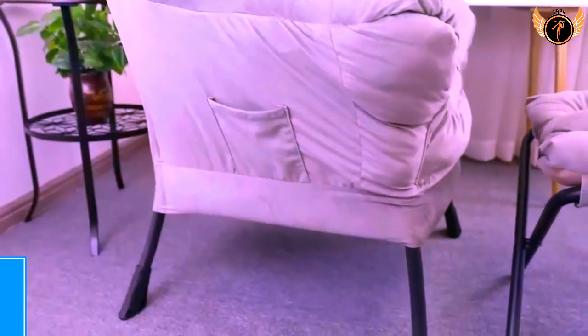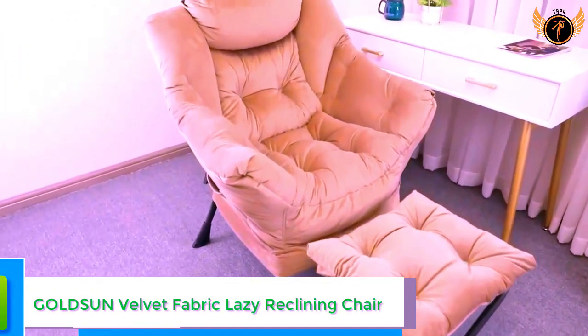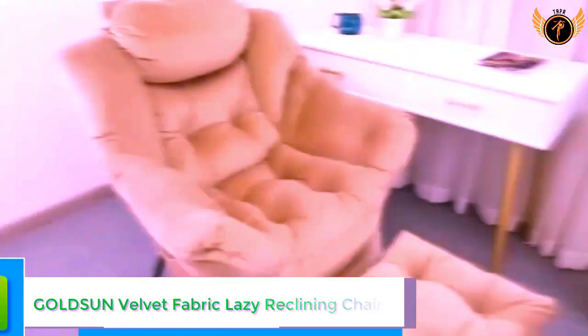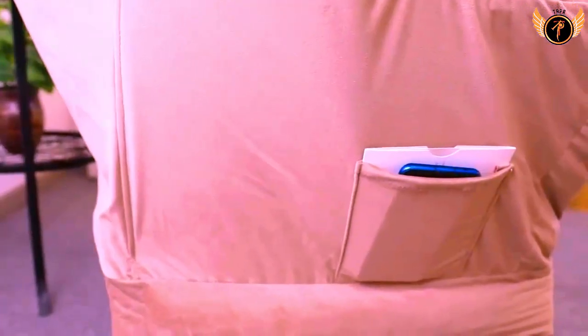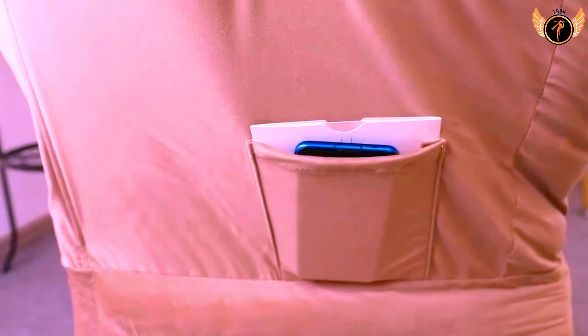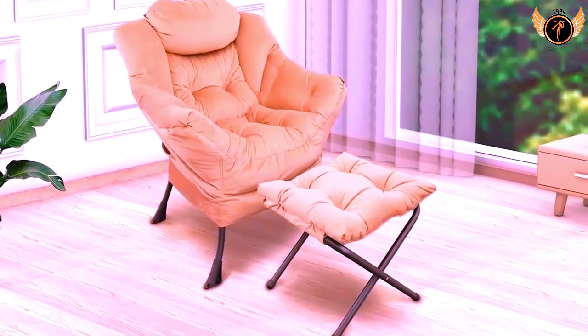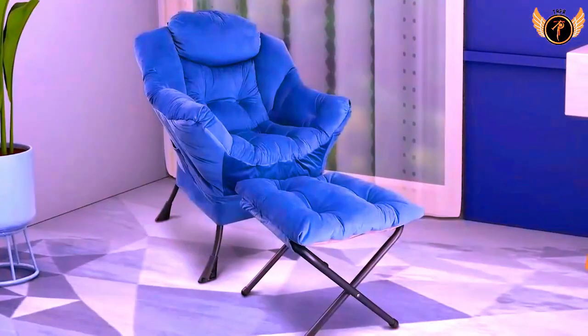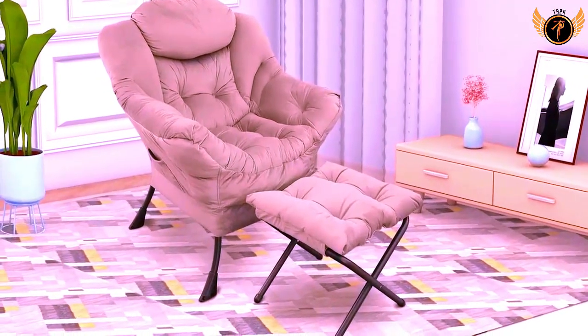Number 2: GOLDSUN Velvet Fabric Lazy Reclining Chair. It uses a heavy-duty round steel frame to ensure sturdiness and durability. The powder coating finished steel frame ensures long-lasting enjoyment for years to come. The sofa chair features carefully selected soft and skin-friendly velvet fabric for the seat and ottoman, which is really comfortable and has high tensile strength.